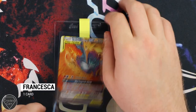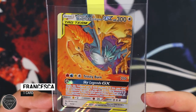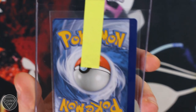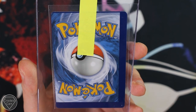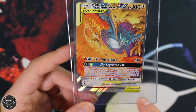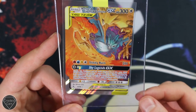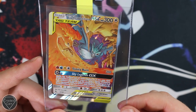A unique and special collectible now from Francesca. Francesca has sent in a Moltres, Zapdos and Articuno GX — not that special you might think. But if you have a look on the back, it's very cool. It's off-centre, massively so to the right and the bottom. But it's really cool as well because even on this part of the card it's got like an extra bit at the bottom. Really cool collectible and really looking forward to see how this does at PSA.